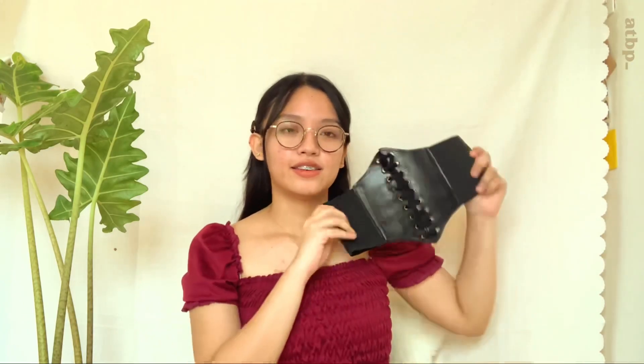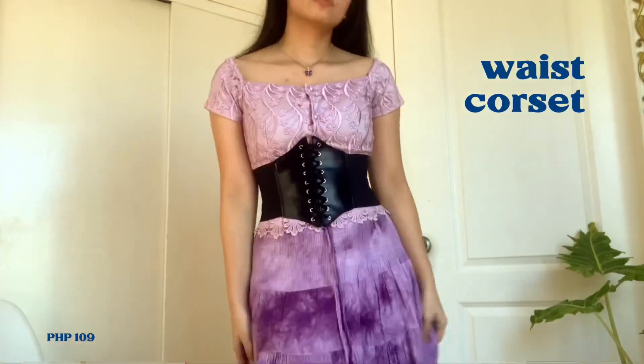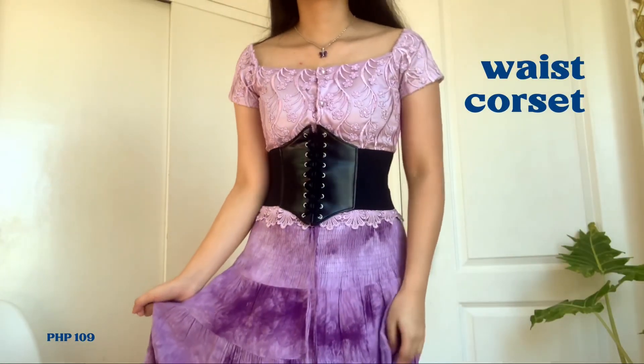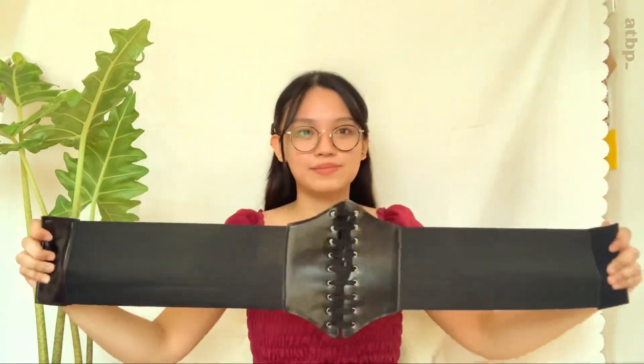Next accessory is this waist corset, which is actually not thrifted — this is from Shopee for 109 pesos. I had to buy this because I kept seeing it on IG. It's really nice for its price: it serves its function, it's stretchable, and the fastener is Velcro. It's a super staple piece that elevates the look. You'll see it in my try-on video.